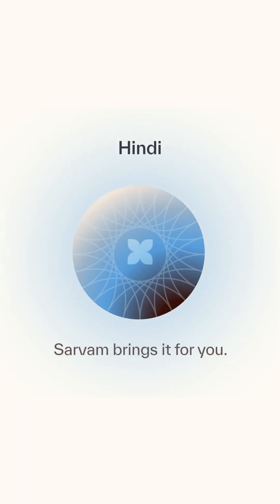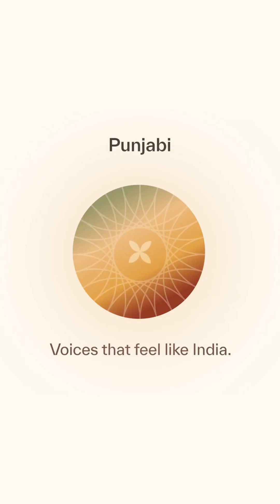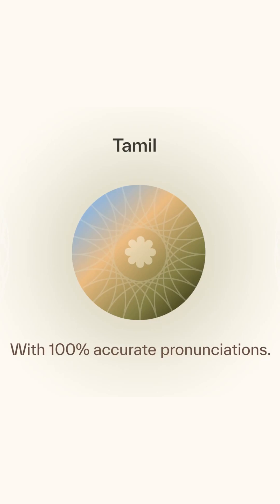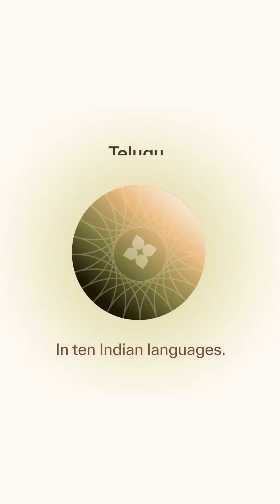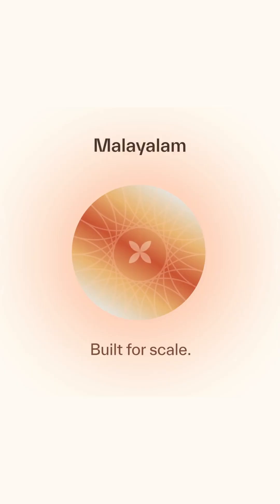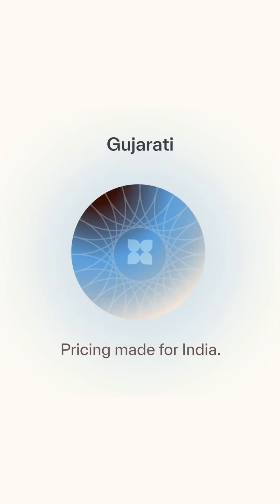Sarvam just launched Bulbul V2, a text-to-speech model that supports 10 Indian languages plus English. Just give this a listen — it's incredible. I don't know if you caught the text on that last slide, but they're pricing this for India.